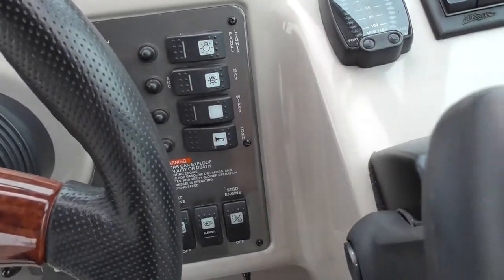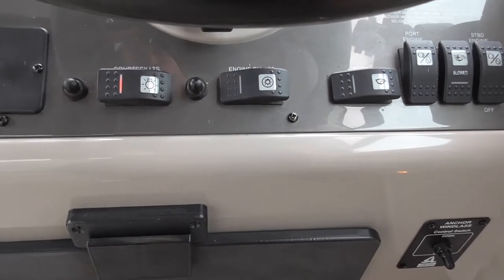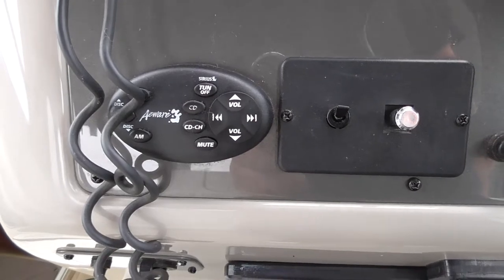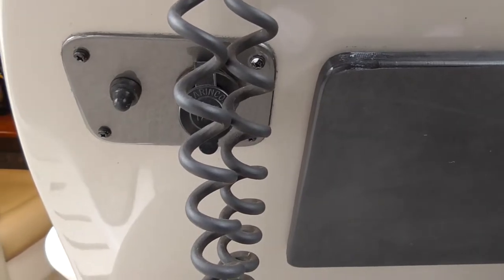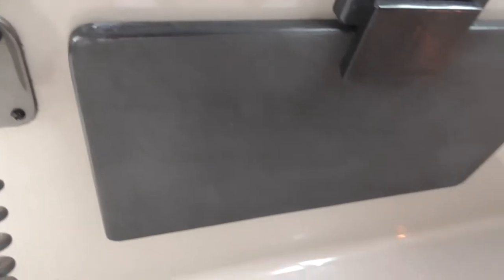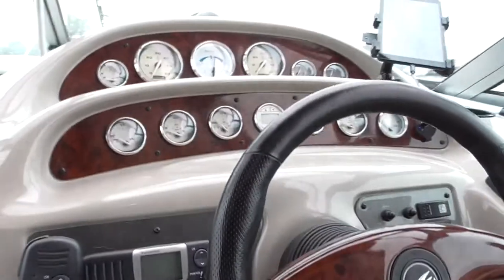There's an array of rocker switches for panel lights, nav lights, windshield wipers, and horn, plus the engine start-stop switches and blower. We've got courtesy lights for the cockpit and engine room lights, a remote spotlight control for up top, and the Kenwood stereo controller. There's an old-fashioned 12-volt cigarette lighter adapter with a USB converter — I'll probably upgrade that to a proper USB port over the winter. And on the far corner, that's the windlass control, which runs the anchor winch on the front of the boat.